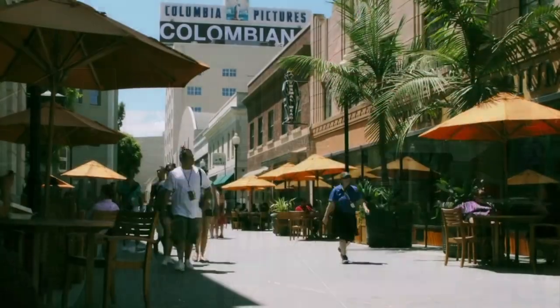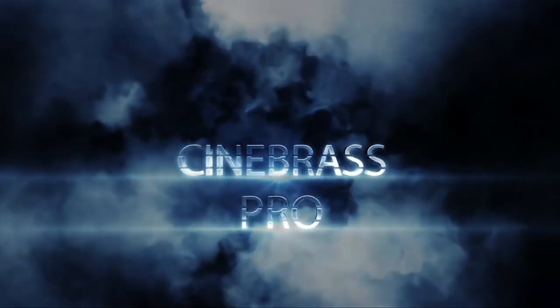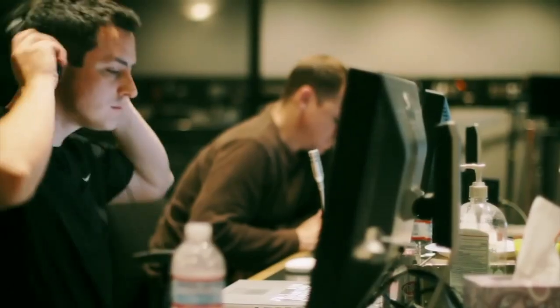Their next large library was the birth of the Cine Symphony series: Cinebrass Core. This library became a fan favorite very quickly, mainly due to its clear, resonant, and bright tone recorded in the Sony Scoring Stage in Los Angeles, California. They followed this up with Cinebrass Pro, which is essentially a brand new library containing more soloists, a larger dynamic range overall, and some unique effects not found within the core library.